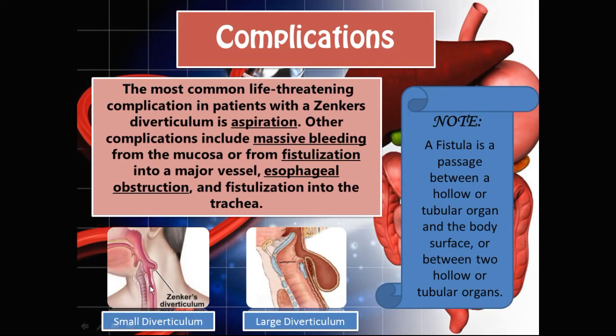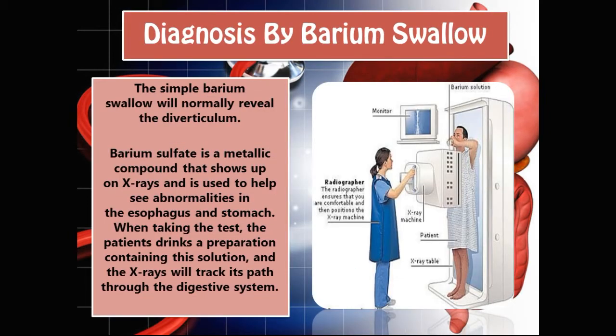How can we diagnose Zenker's diverticulum? We could use a barium swallow. Barium sulfate is a metallic compound that shows up on X-rays and is used to help see abnormalities in the esophagus and stomach. When taking the test, the patient drinks a preparation containing the solution and X-rays track its path through the digestive system.